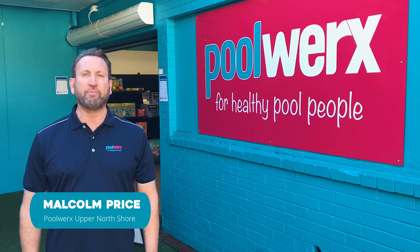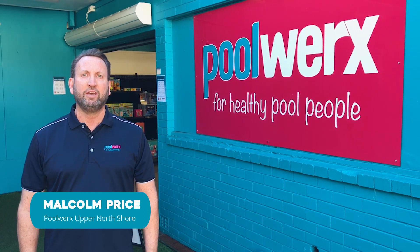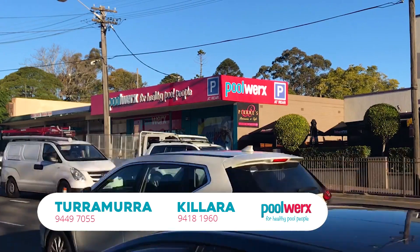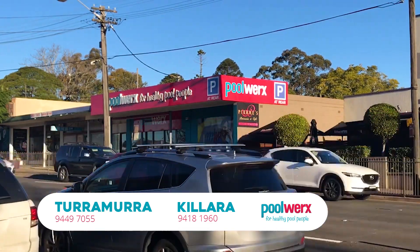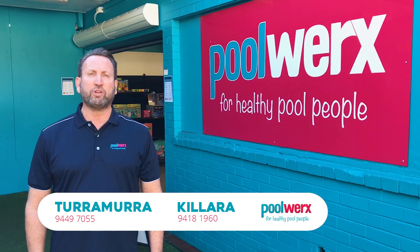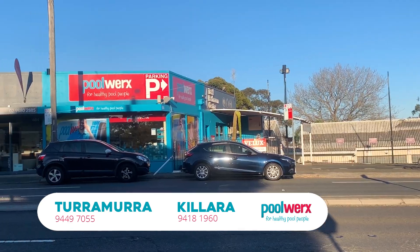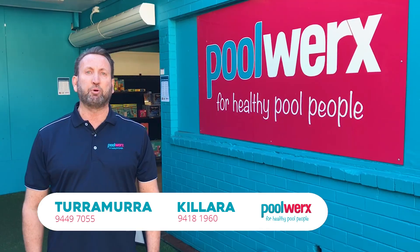Hi, my name is Malcolm Price and I'm the owner of Poolworks Upper North Shore. Currently we have two main sites: the one at Taramurra, which I'm standing in front of today, at 1376 Pacific Highway. The second store is Poolworks Kalara at 684 Pacific Highway, opposite the Green Gate Hotel. Both have easy access and ample parking.